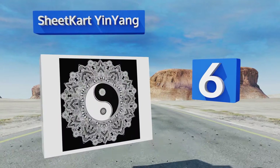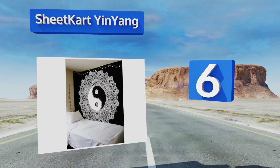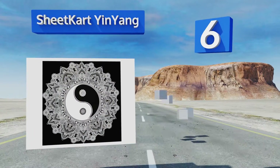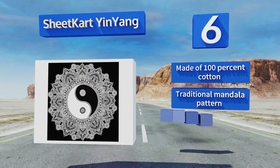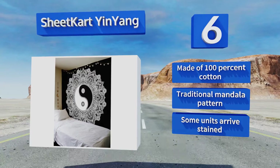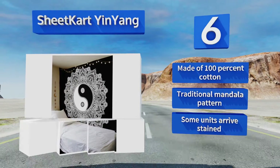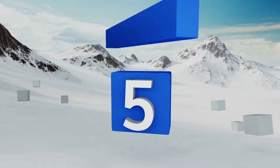Moving up our list to number six, the Sheet Card Yin Yang is available in black with your choice of white or blue tie-dyed details, making an elegant addition to any room. It's available in three sizes, the largest of which measures nearly eight feet wide for a truly dramatic effect. It's made of 100% cotton with a traditional mandala pattern, however some units arrive stained.